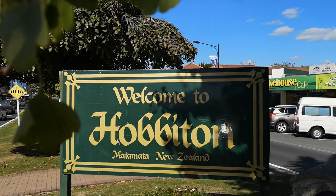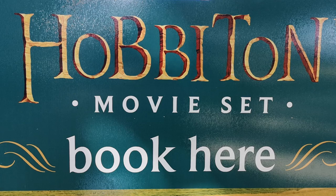Matamata is known to the rest of the world as Hobbiton, because that's where the Lord of the Rings Hobbit movies were filmed. And as New Zealand is a relatively small place, population-wise, and The Hobbit's a very big film, just about everybody has someone in the family who was in The Hobbit or involved with it.